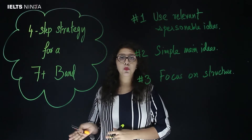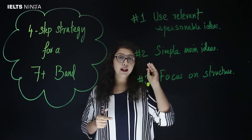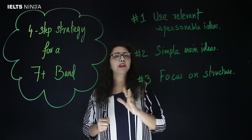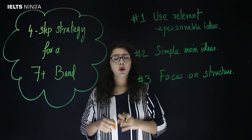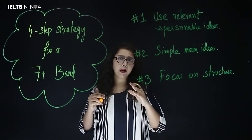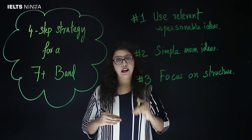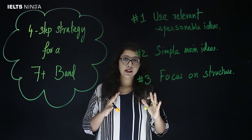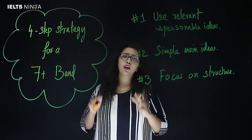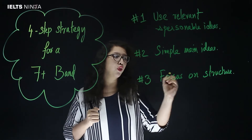Step three: focus on structure. IELTS gives equal importance to both what you are writing and how you are writing it. While ideas and the way you develop these ideas are important, equal importance is also given to how you are structuring these ideas in your essay. My suggestion would be to try out certain templates and formats of writing an essay, and settle on a format that works well for you.